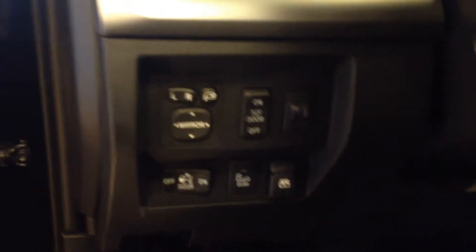Of course, it has power windows, door locks, and side view mirrors. 10-way adjustable driver's seat with lumbar and two-position memory. There's your controls to drop down the rear window, which is down right now. You also have a light control to light up the bed. And of course, it has a sunroof.